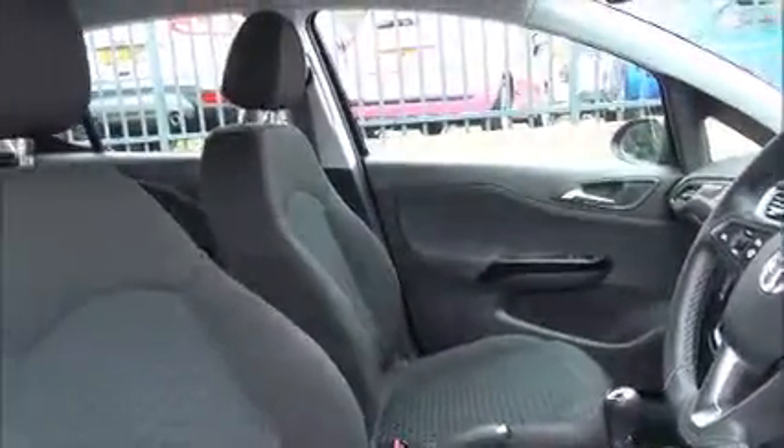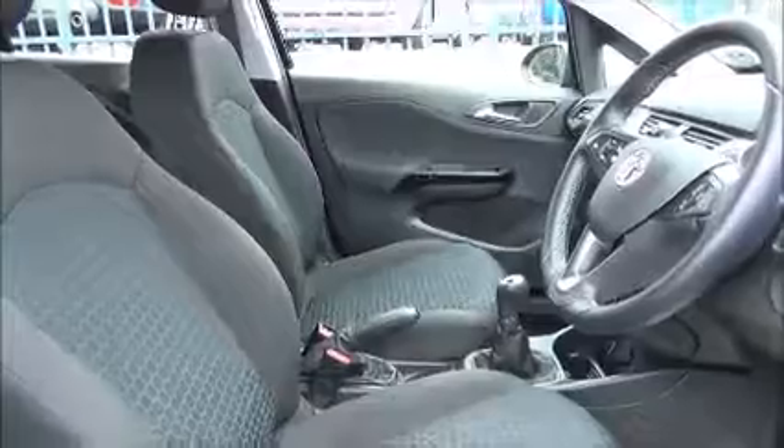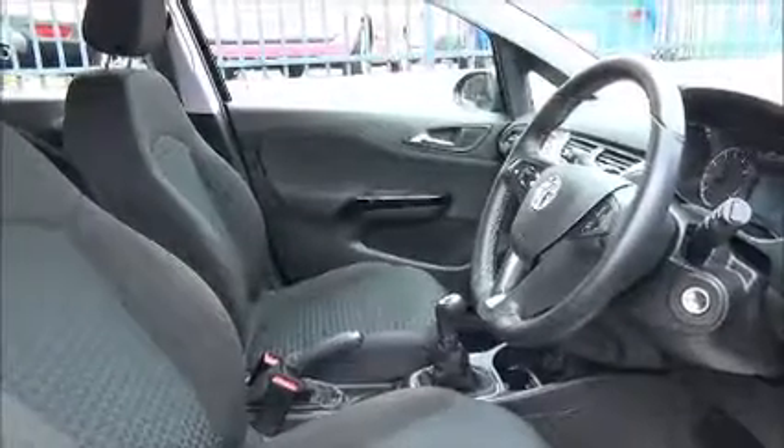As standard, there is a winter pack on this vehicle, inclusive of heated front seats and heated steering wheel, along with the heated front windscreen. You have automatic headlights as standard. Lots of storage space with side pockets and cup holders.